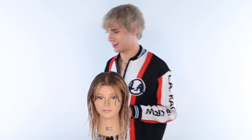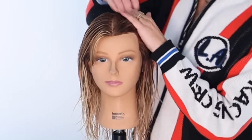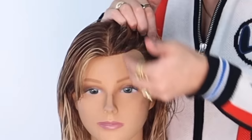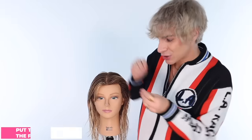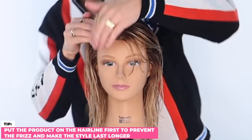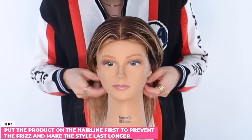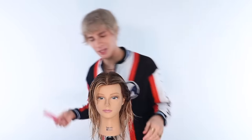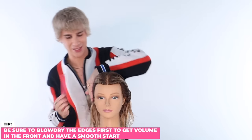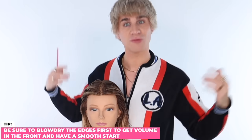Before we go rough dry — do you know the next most important step? Most people have a hairline and that is where the frizz comes into play. I make sure I get my product on that hairline. Products help defrizz, keep the hair down, and make it last longer. Now the first thing I'm doing to get a little volume in the front is blow drying the edges first.